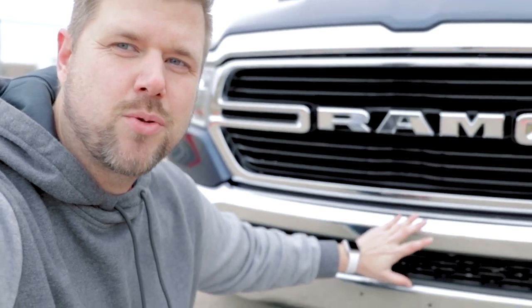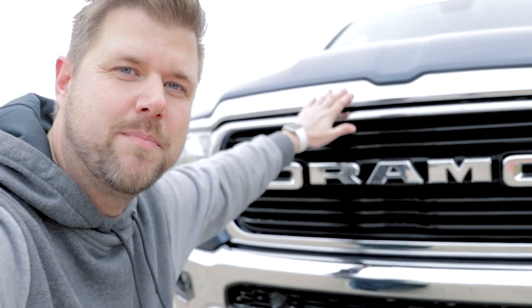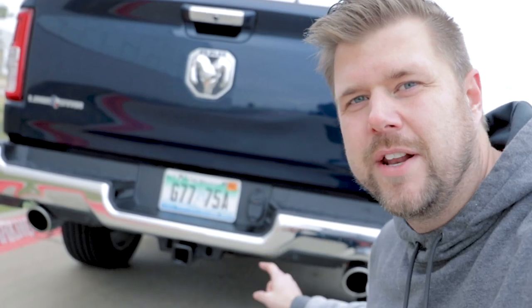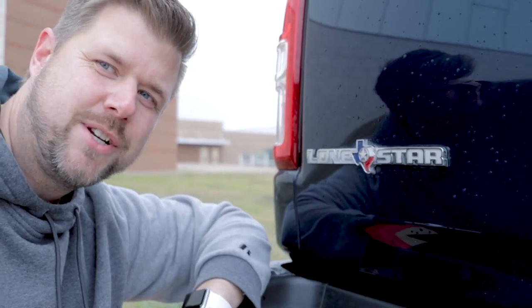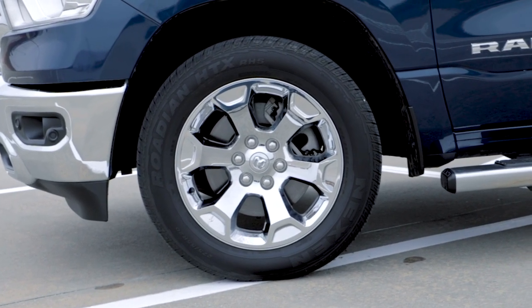Let's take a look at the exterior of the truck and the differences between this Lone Star and their other trim levels. Up front you've got this chromed-out front bumper, as well as a chrome grille surround, and a few other chrome bits here and there. Also with the Lone Star you get fog lamps standard. Along the doors you get a chrome strip, and you get a full chrome rear bumper, and of course that Lone Star badge. Standard with the Lone Star you get 18-inch wheels — these are optional 20-inch wheels, and of course they're chrome.